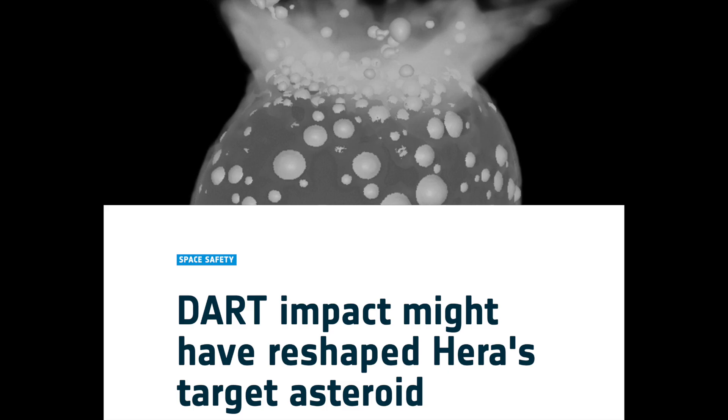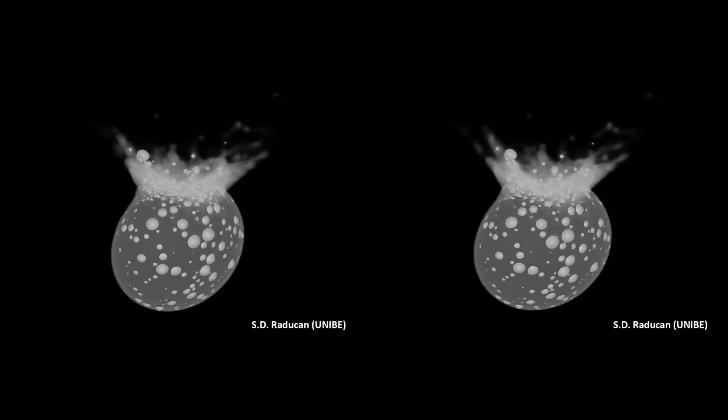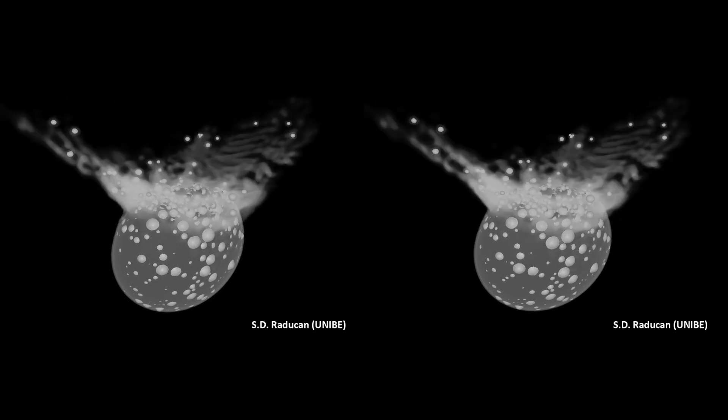There's an interesting study out on the Hera asteroid after the DART impact. Scientists had expected a crater, but it's actually looking like the impact completely reshaped the asteroid. A flyby in the near future will tell us for sure, but the scopes are indicating a massive change.